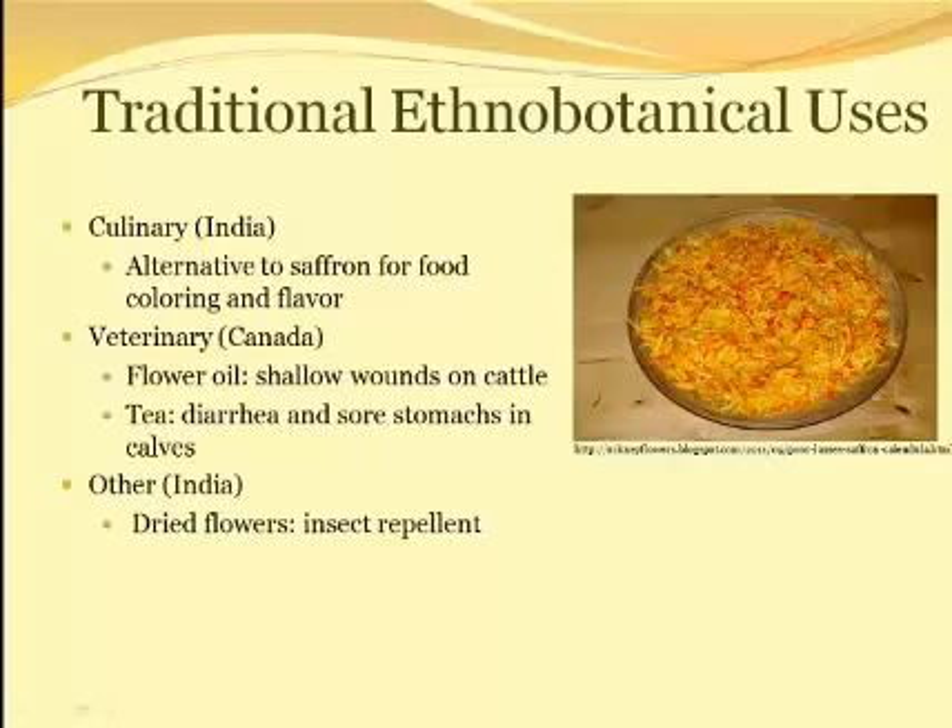In addition to the myriad of medicinal uses, common marigolds are sometimes used for food flavoring and color because it is so similar in color to saffron. In an ethnobotanical study conducted among farmers in western Canada, common marigold also has veterinary uses. The informants specify that they only use it for shallow wounds on cattle because the secretizing action can actually close the wounds too quickly and run the risk of trapping infection inside. Common marigolds also have a rather pungent odor, so there is documented use as an insect repellent.